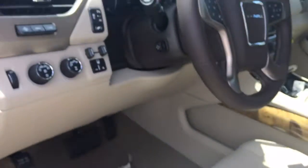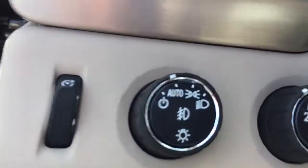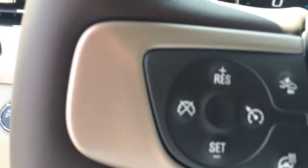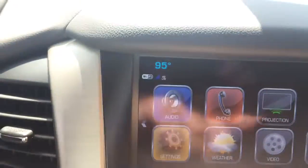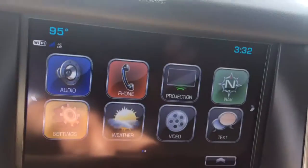It also has the blind spot warning, lane departure warning. You do have your brake controller, four-wheel drive, cruise control, Bluetooth for the phone. It does have Apple CarPlay, which is a great feature — you can actually use some of your apps on the radio here. It does have navigation.